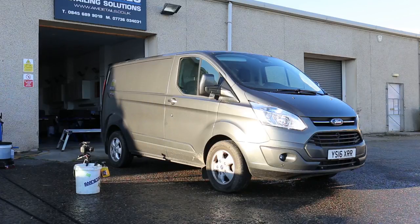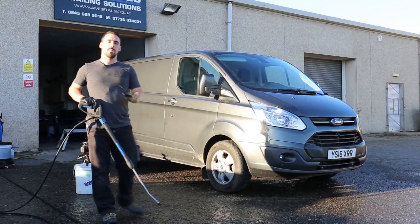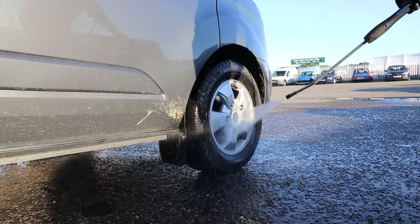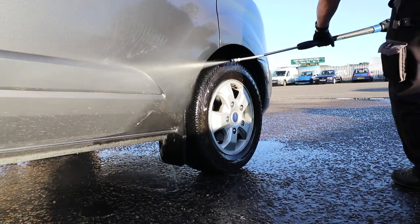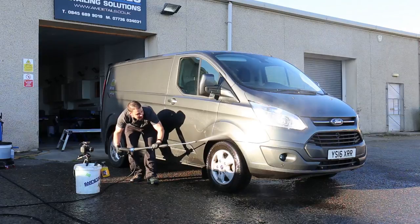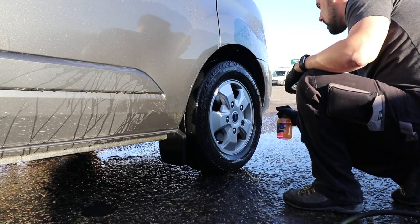As a lot of you know from the videos or from AM Details training, I like to do the wheels first. The reason is I could potentially be spending a lot of time on these wheels — five, ten, fifteen, twenty minutes per wheel. Today we're doing a maintenance wash so I'm just going to use the AM Wheels and AM APC to get them cleaned up.